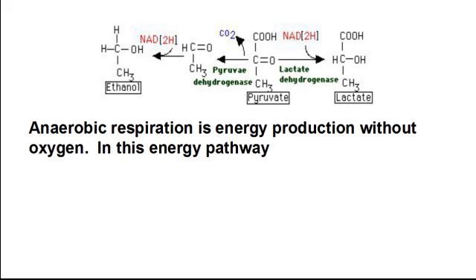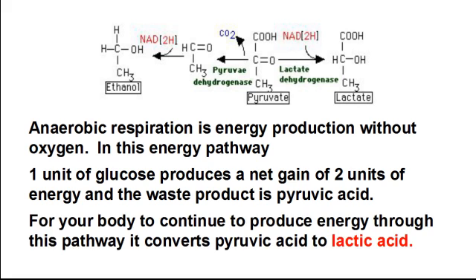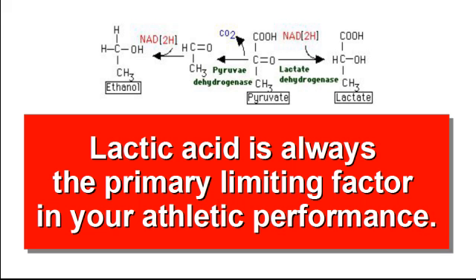Anaerobic respiration is energy production without oxygen. In this energy pathway, one unit of glucose produces a net gain of two units of energy, and the waste product is pyruvic acid. For your body to continue to produce energy through this pathway, it converts pyruvic acid to lactic acid. Lactic acid is always the primary limiting factor in your athletic performance.